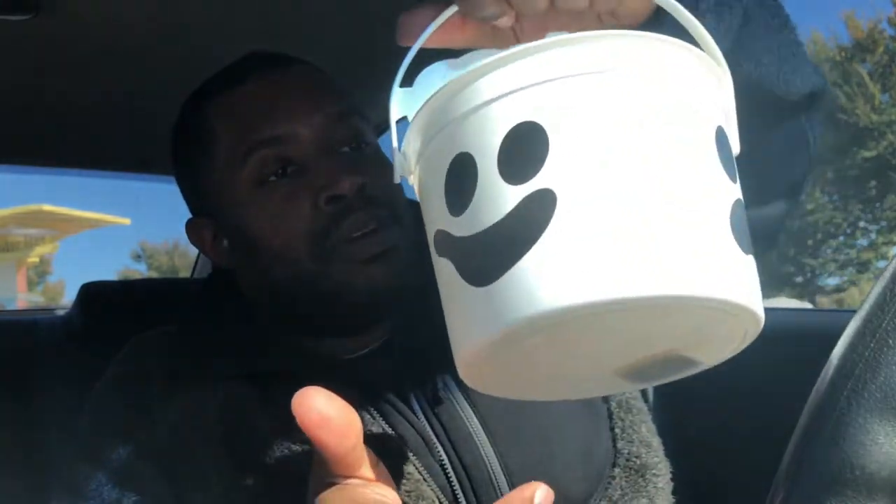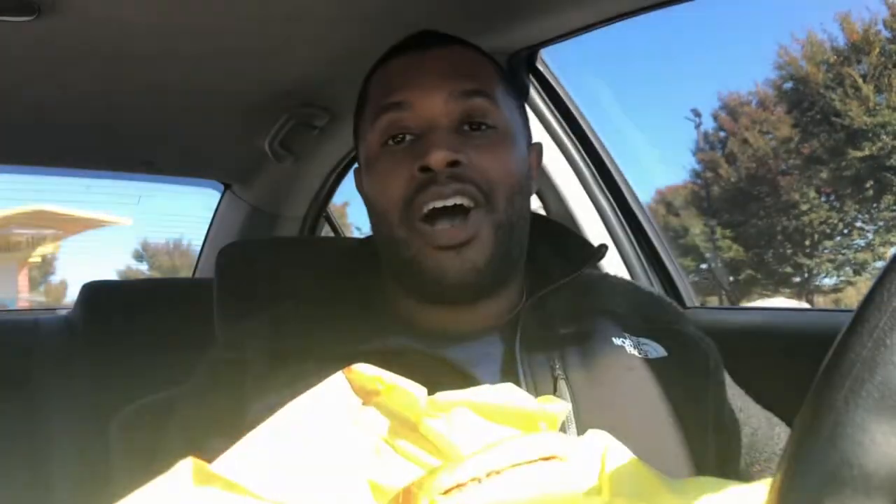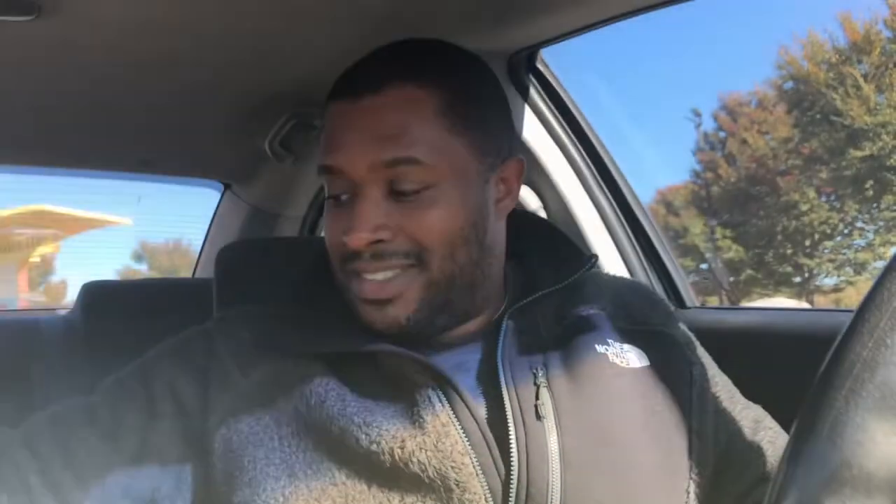Y'all, McDonald's has happy meals with the real buckets that we remember from when we were younger. Head on out to McDonald's before the buckets get sold out — take your kids, take your nieces, take your grandkids, and go get a happy meal bucket for the Halloween season.